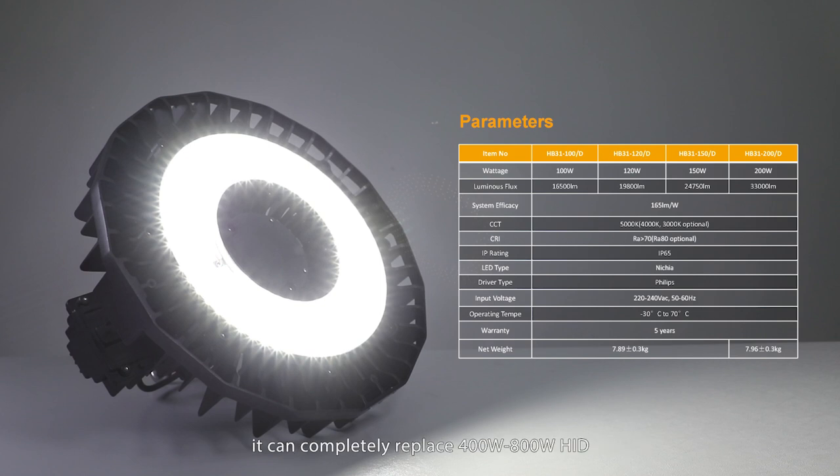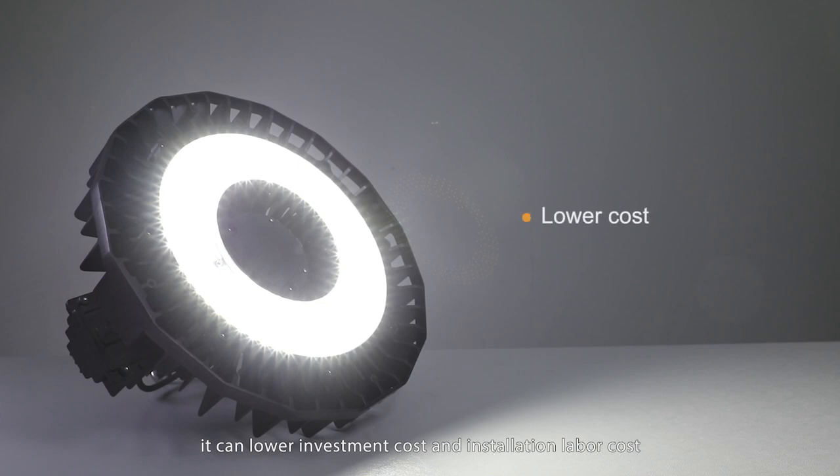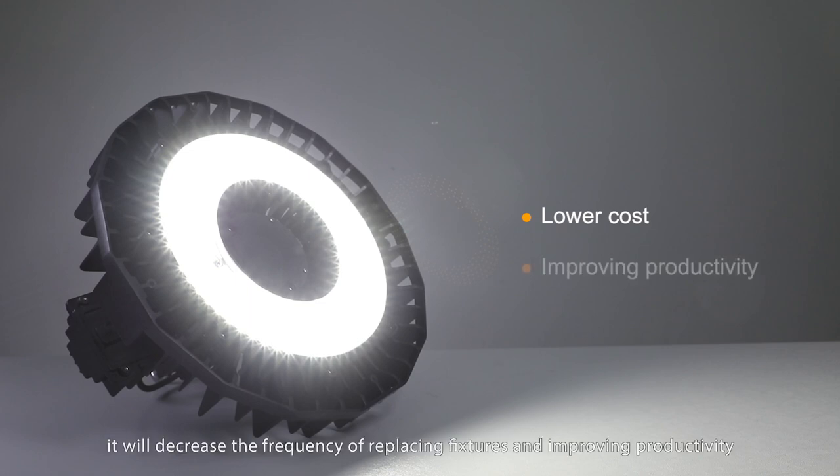It can completely replace 400-watt to 800-watt HID fixtures. It can lower investment cost and installation labor cost, as fewer fixtures will be used. Also, it will decrease the frequency of replacing fixtures and improve productivity.